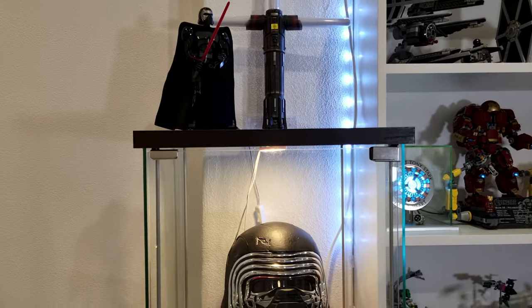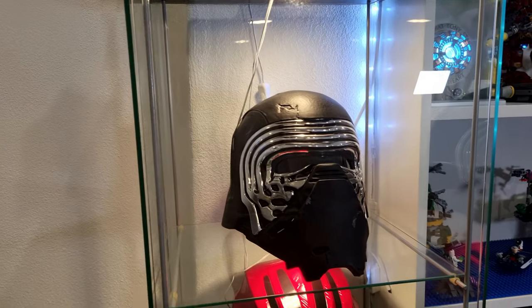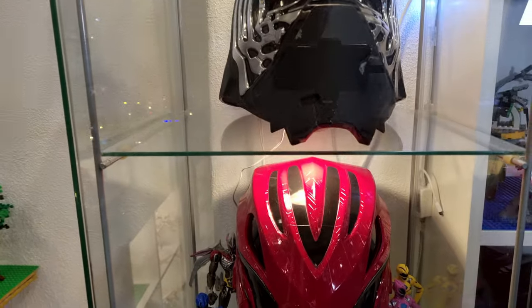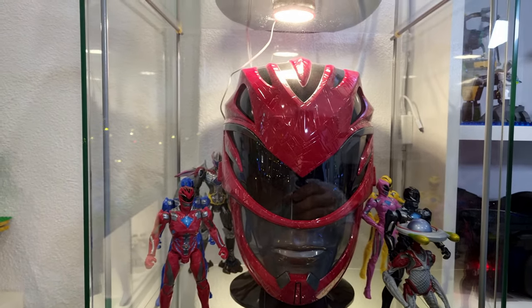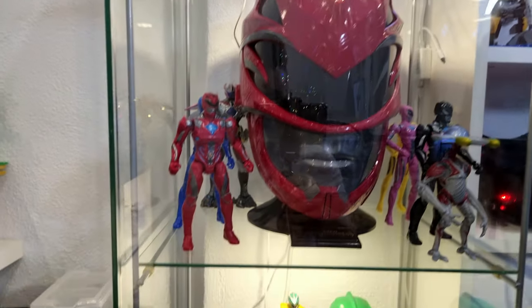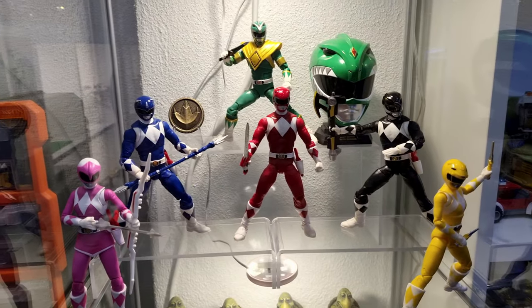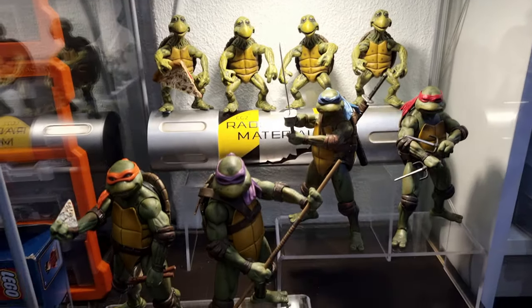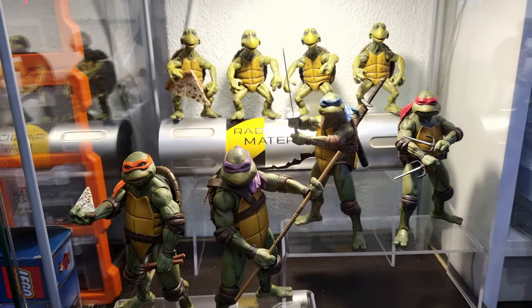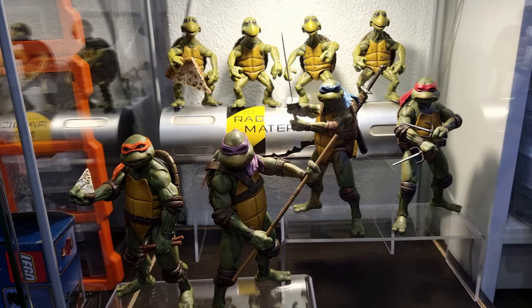Just below that, we've got Kylo Ren's Black Series helmet. And below that, we've got the Red Ranger helmet from the last Power Ranger movie. Also got some Power Ranger figures on display, and just below that, some more Ninja Turtle figures from the 1990 movie, which are my absolute favorite.